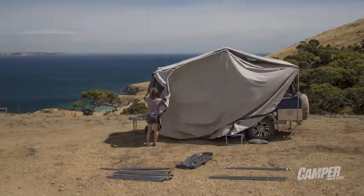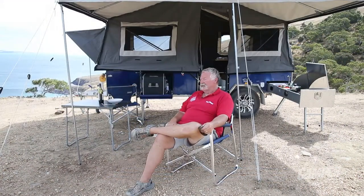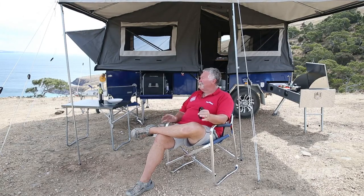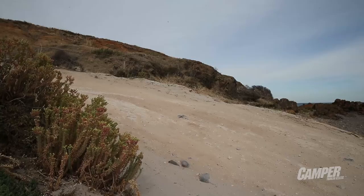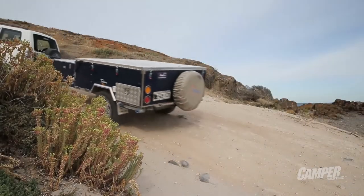We've got a proper pull-out kitchen, the EverCool icebox, plenty of storage, plenty of canvas, and plenty of accommodation. Overall, with a good solid chassis, good off-road running gear, and an electric brake unit — it's all there. For the money, this is actually a very good deal.